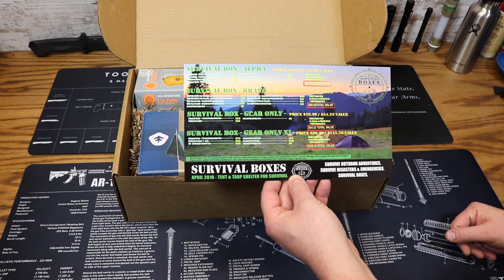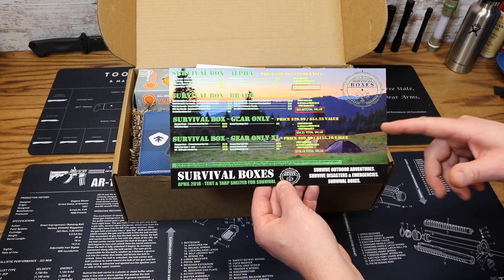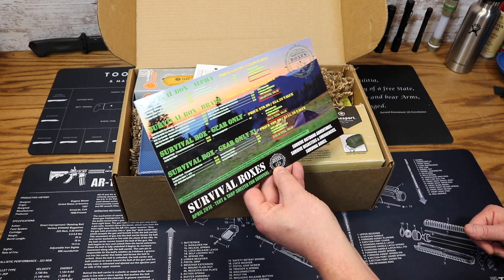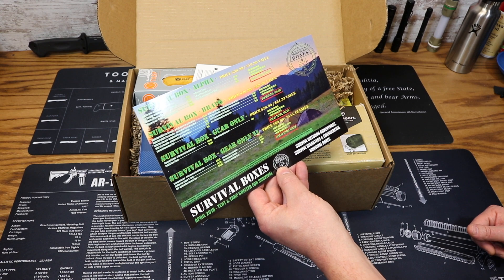Our total value was $155.18, based on the lowest online Amazon pricing. So Survival Boxes prices via Amazon pricing, so you're guaranteed the lowest price. This month's theme is Tent and Tarp Shelter for Survival.